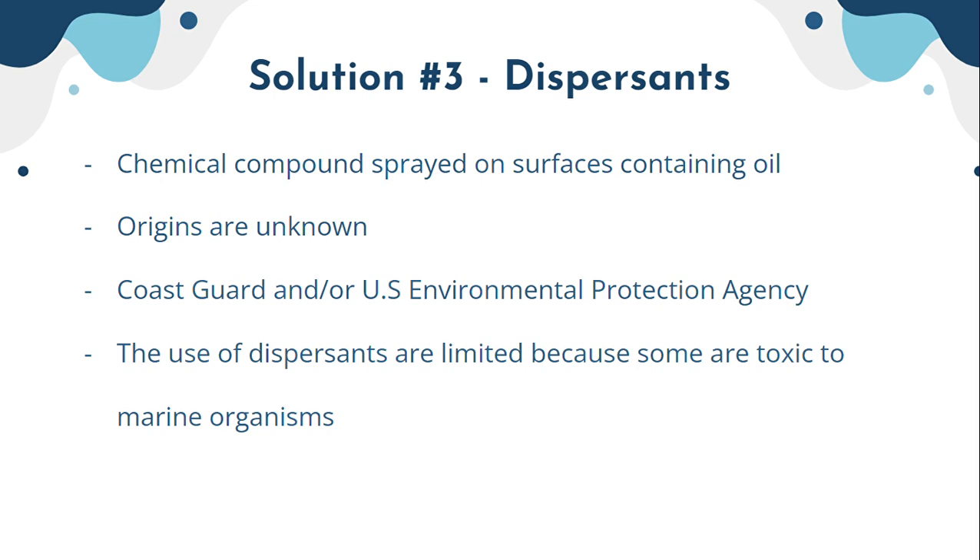The origins of dispersants are unknown because they are a very widely used solution. They are implemented by coast guards and the US Environmental Protection Agency, which typically work simultaneously on these spills. However, the use of dispersants is limited because some are toxic to marine organisms.